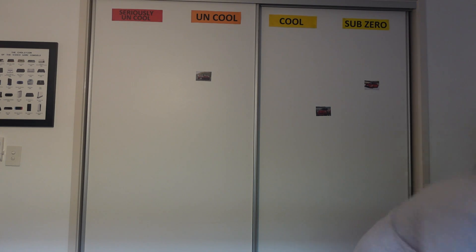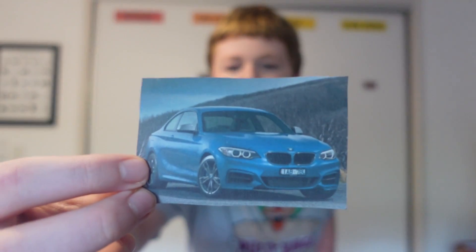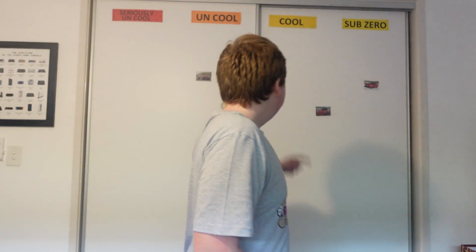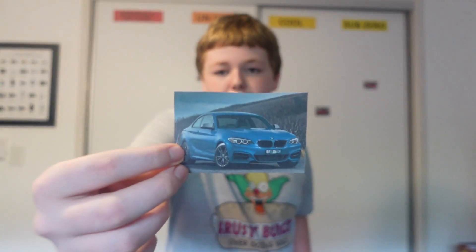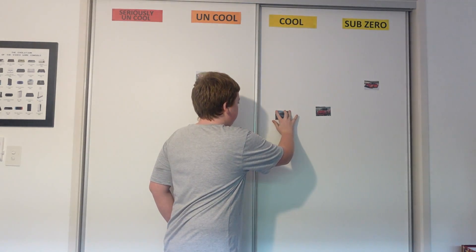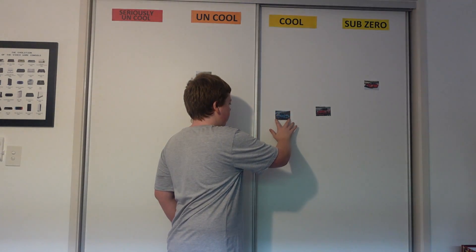Next up we have the BMW M235i. Like the Ferrari, I like it but I don't love it. The thing is, I'm not a fan of newer BMWs, but I am a really huge fan of the older ones. So I think I'll put this in the Cool section.